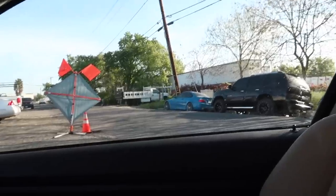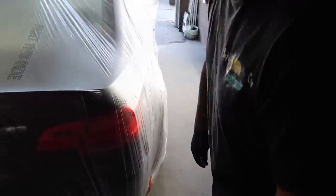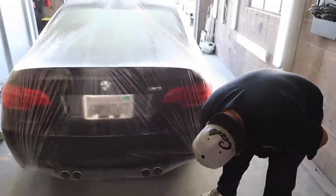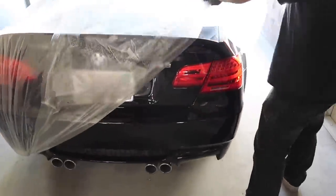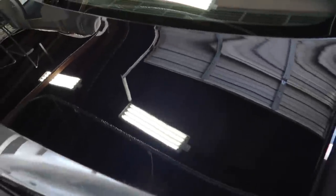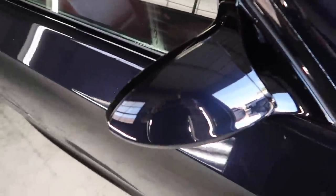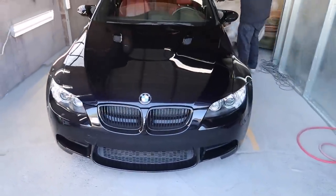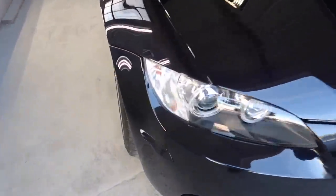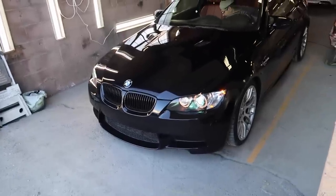Sheesh — is that Laguna Seca Blue? My lord, that thing is looking good. Alright, is this the moment of truth? I've been so excited, dude. Showroom quality, guys. Oh my god — bro, did this come out of the dealership or what? Straight from Germany! Guys, look at that. Oh my god. I think it's time for a cinematic. We definitely need to replace that — it's the only imperfection with this car. Sheesh, it looks so good.